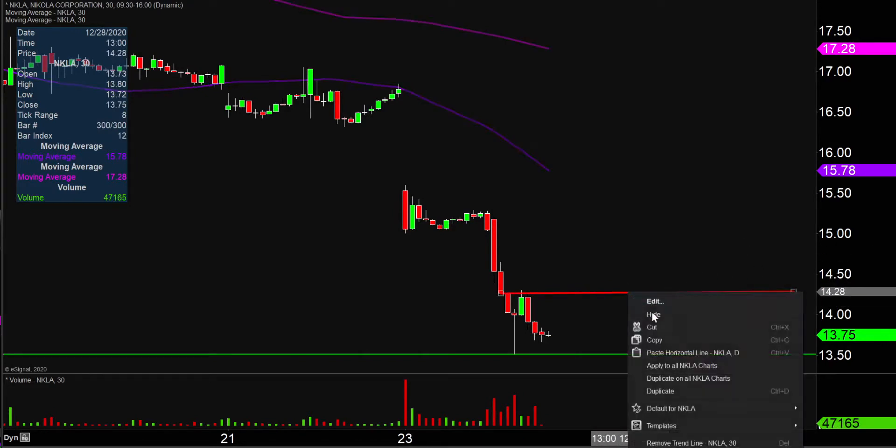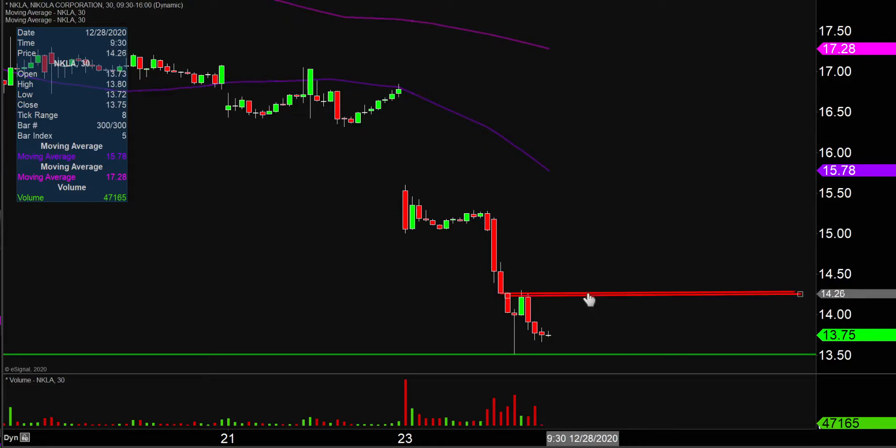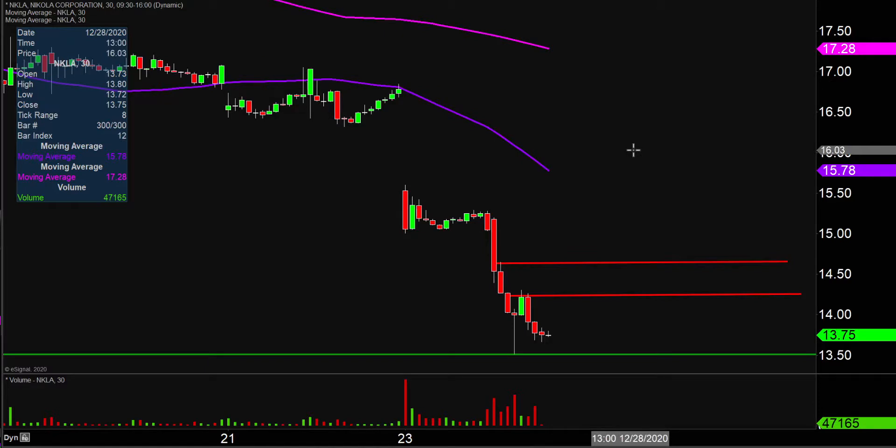And then after $14.30, the next key level after that would be up there right at $14.65. As of right now, the bears are in full control, and we'll see if the price can try to get things consolidated out or not next week.